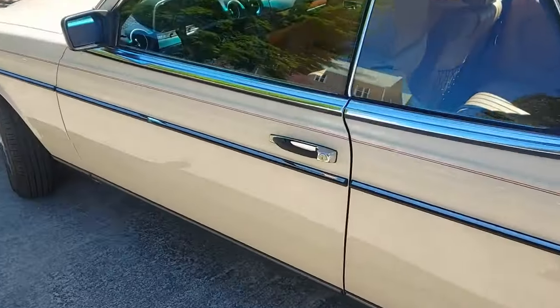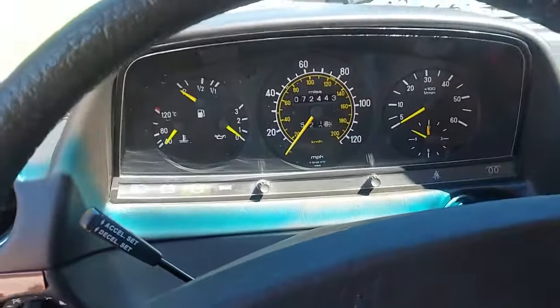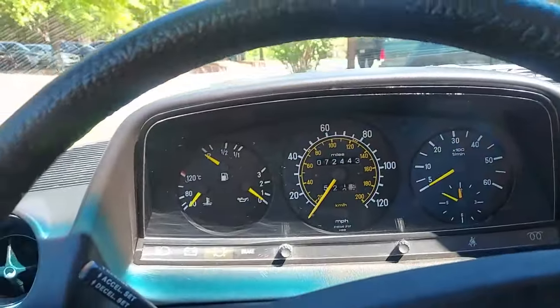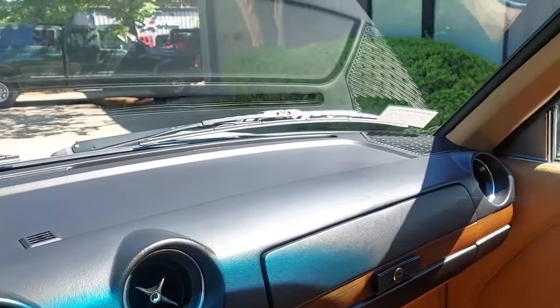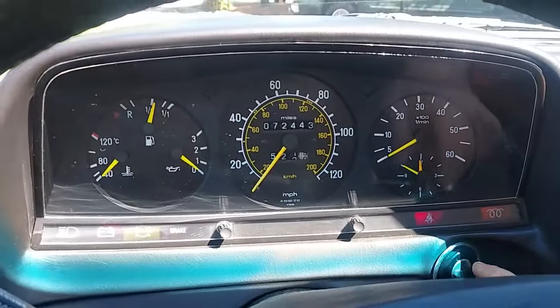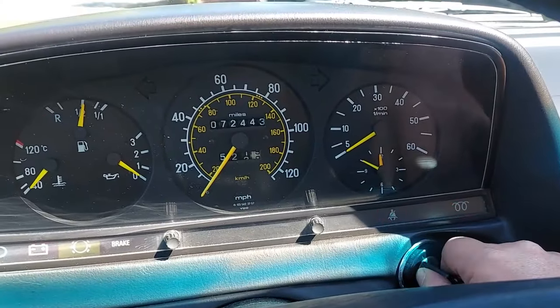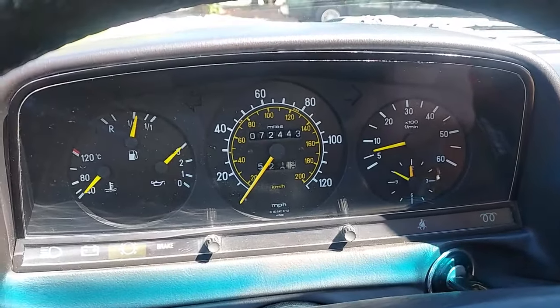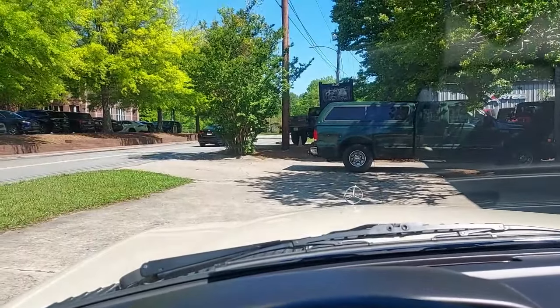We've got a cold engine, so we'll get to see a cold start here. Look at that dash — doesn't get any better than that. Let's go ahead and do a cold start, wait for the glow plugs. Beautiful — let's get on the road.